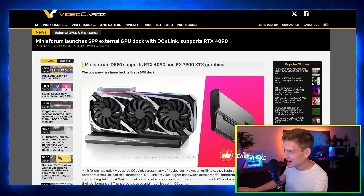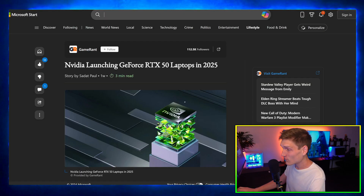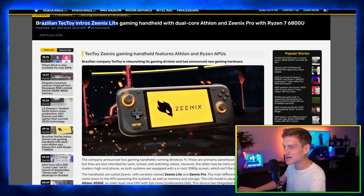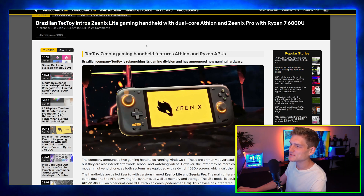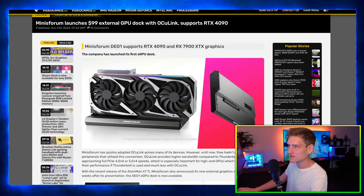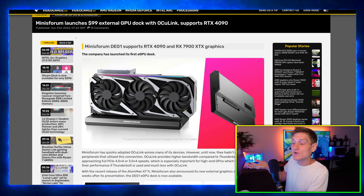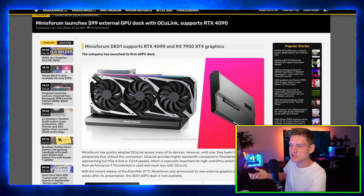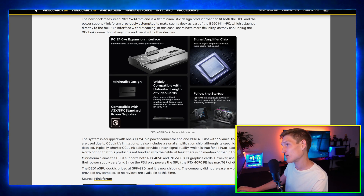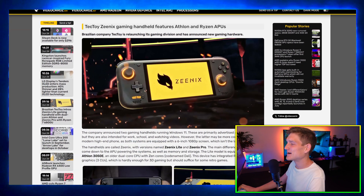Next up: Minisforum is launching their $99 external GPU dock, which supports an RTX 4090. The reason I'm interested is that RTX 4060 laptops are already competing with the RTX 3080 laptops we had in the past — not saying the 4060 is definitively better, but it's competing, which is pretty mind-blowing. It's similar to how the RTX 2080 launched — unfortunately that was the first GPU I bought and I paid a lot of money for it.